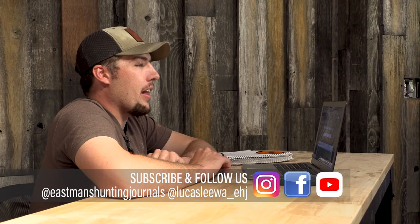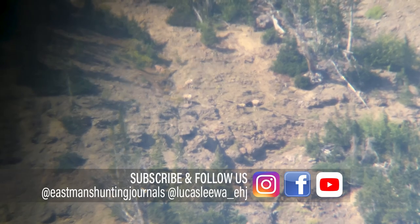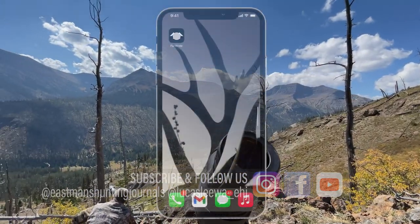Hey guys, Luke here with Eastman's Hunting Journals. Today I want to give you an in-depth review on the Far Wide app. While I have you here, go down, click the notification bell, hit the subscribe button — we're bringing out tons of new content on things that can help you be the next level hunter.